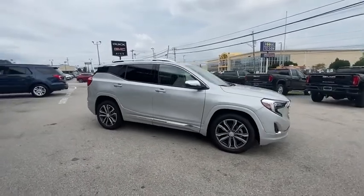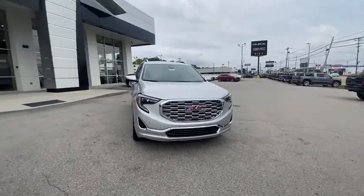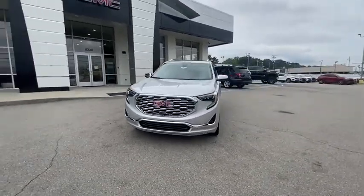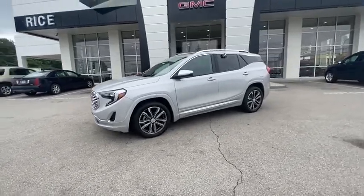This vehicle has less than 300 miles. Here are some of this vehicle's great options: remote start, navigation system, power liftgate, traction control, backup camera, power passenger seat, Bluetooth.